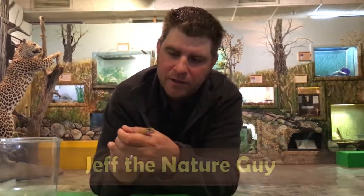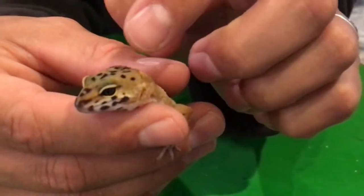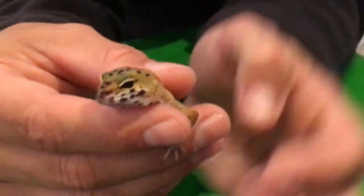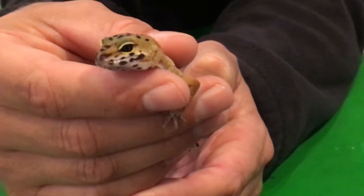Hey guys, Jeff the Nature Guy here at Zoo Montana and I want to show you one of our newest little animals. Look at this little guy. Can you see his little head popping out there? Now that is cute and he's a baby and he's young. His name is Steve the Leopard Gecko — what a cutie — and leopard geckos are so cool and fun to watch.